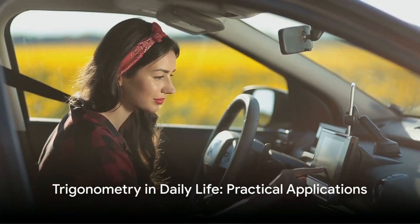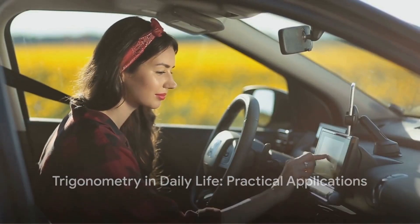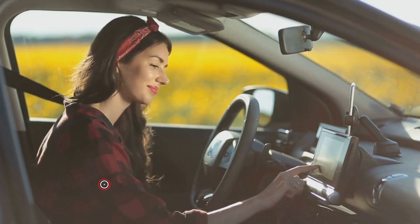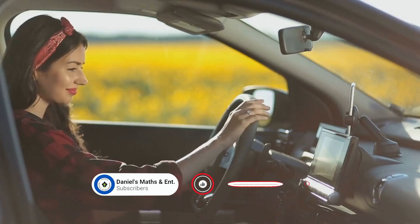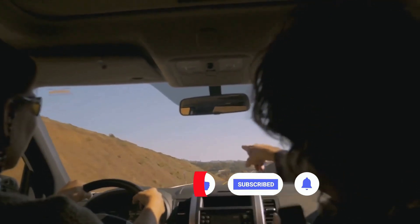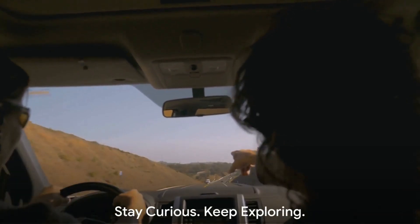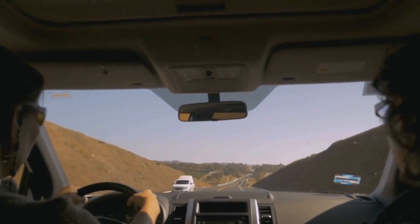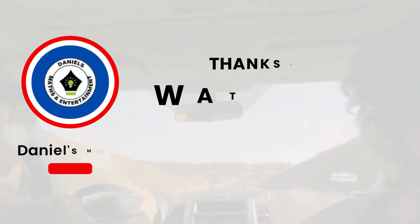We hope this video shed light on the practical applications of trigonometry in our daily lives. If you enjoyed this exploration into the world of mathematics and its real-life implications, do subscribe to our channel and hit the like button. Stay curious and keep exploring the world around you, because learning never stops. Thank you for tuning in.